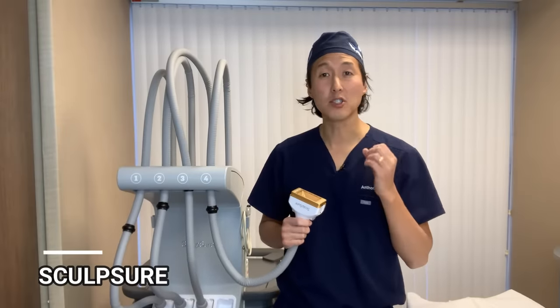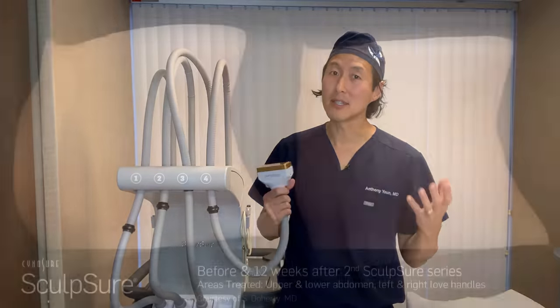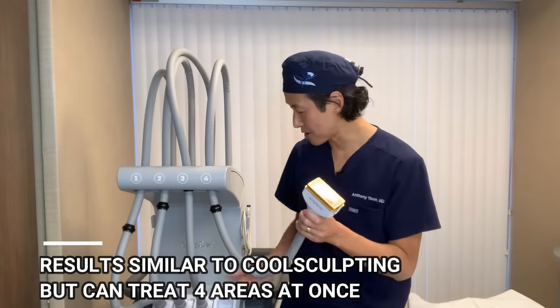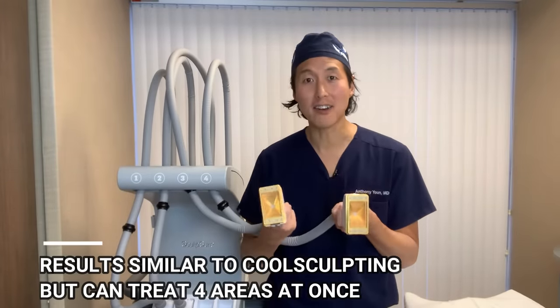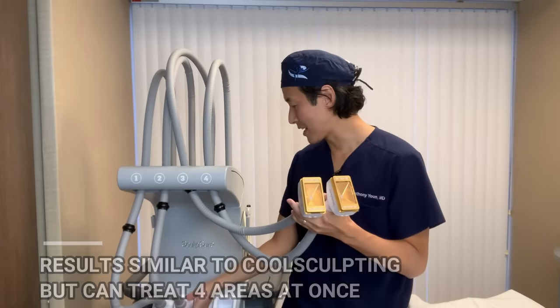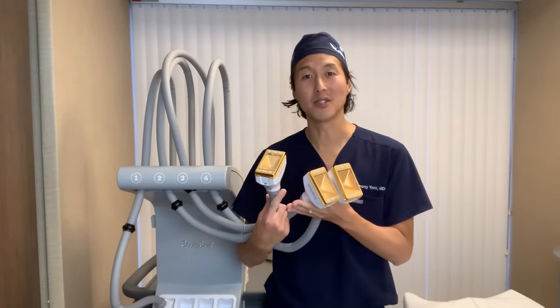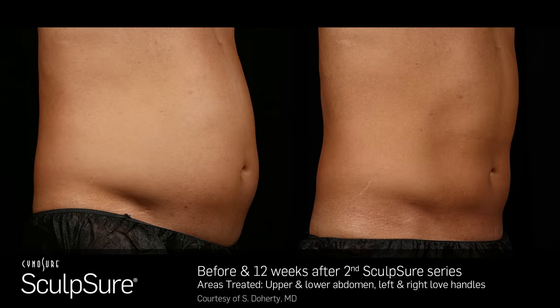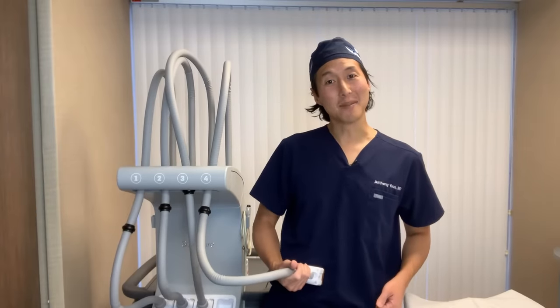Sculptra is another super popular non-invasive fat reduction treatment. Unlike CoolSculpting which freezes the fat, Sculptra actually heats up the fat utilizing a laser to cause those fat cells to die off. The results are pretty similar to CoolSculpting, but one big difference is with Sculptra you can treat up to four different areas all at one time — which is one reason why this is the treatment we have in my office in Metro Detroit, Michigan. The treatments take about a half hour and are usually pretty well tolerated, and full disclosure, I actually had it done to my own abdomen.